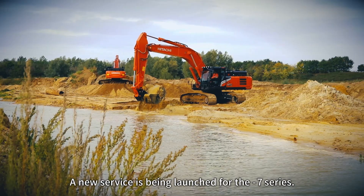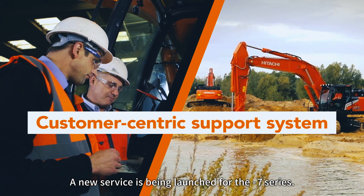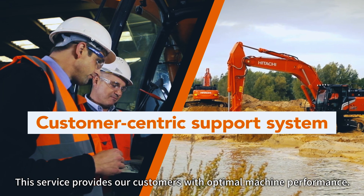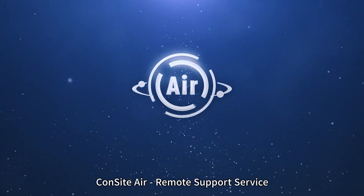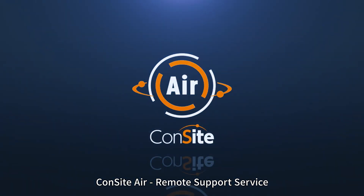A new service is being launched for the 7 Series. This service provides our customers with optimal machine performance. CONSIGHT AIR Remote Support Service.